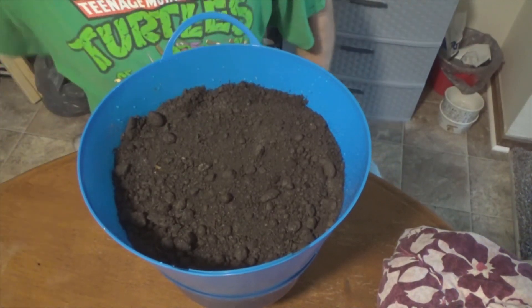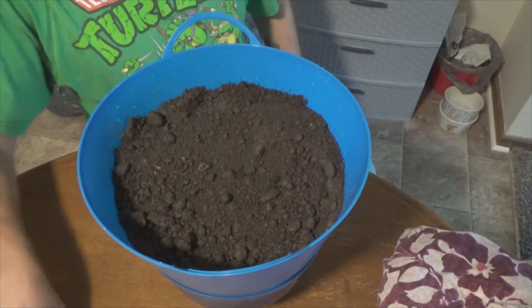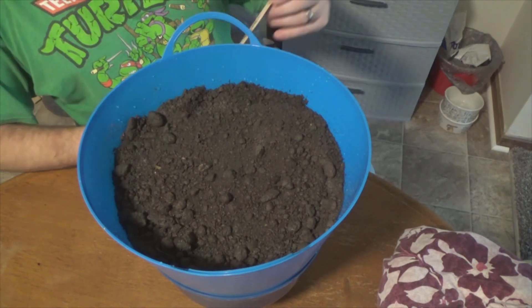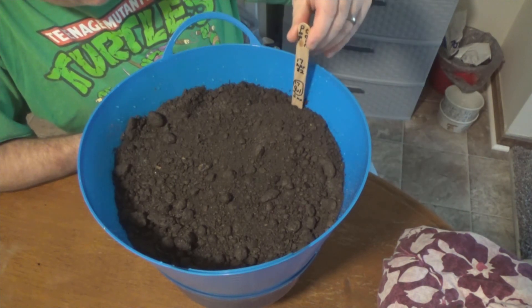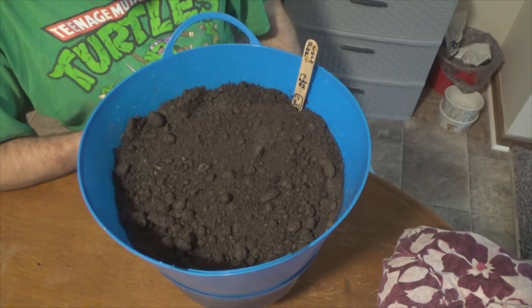And lastly, let's add our stake — popcorn, 17th of April, '22. Bingo bango, there we go.